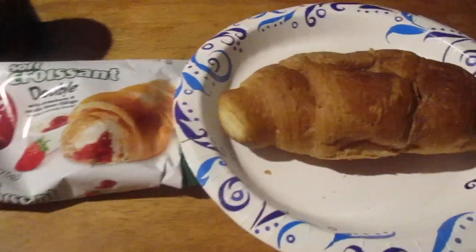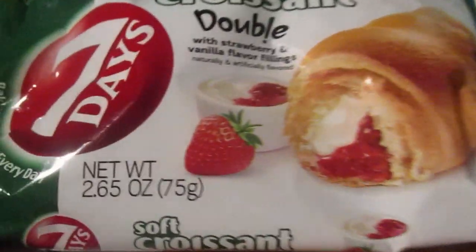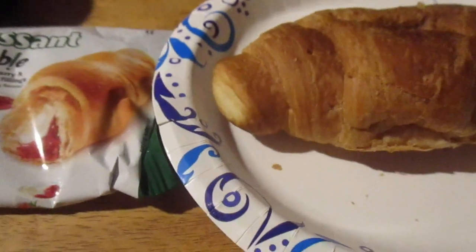Hey my legion, how y'all doing today? I'm back with an item from Dollar Tree — I bought a $1.25 item. Someone said, after I did that Dollar Tree shopping video, that they're replacing like 31% of their stores with higher priced items.